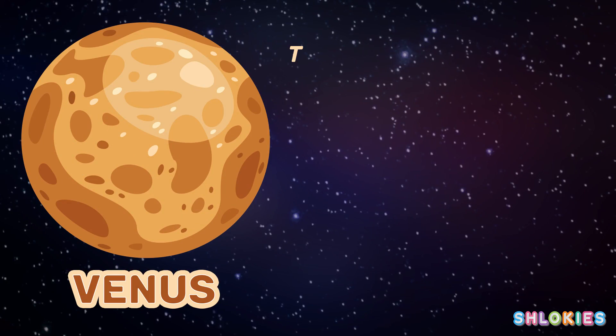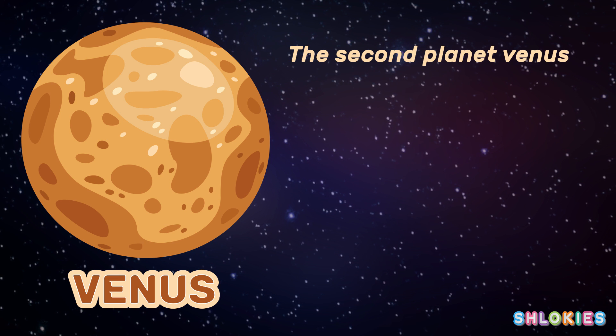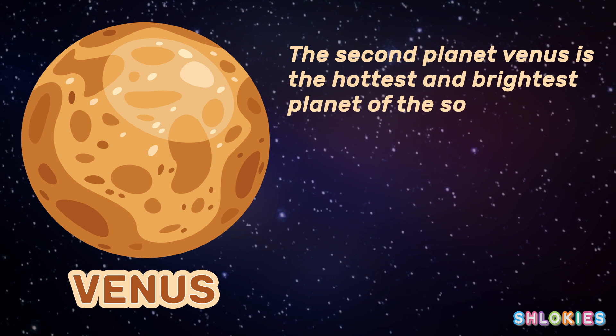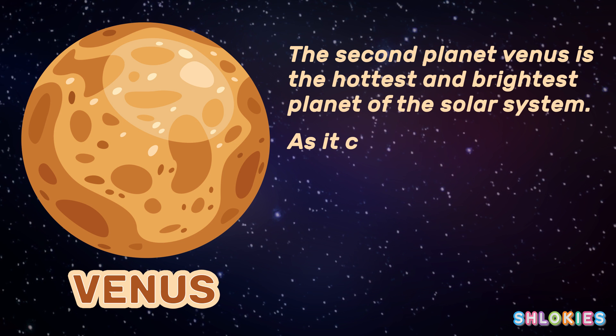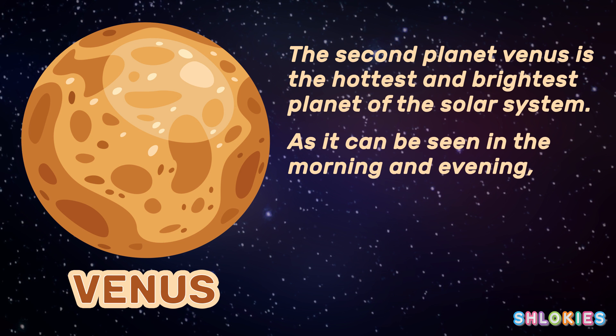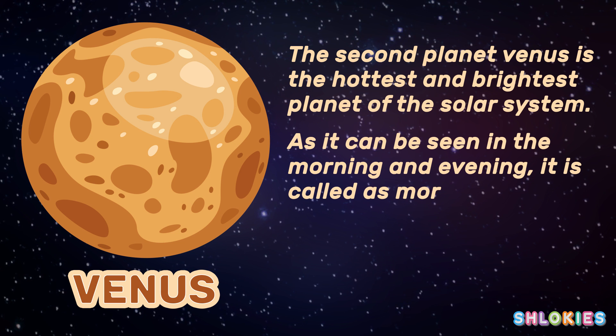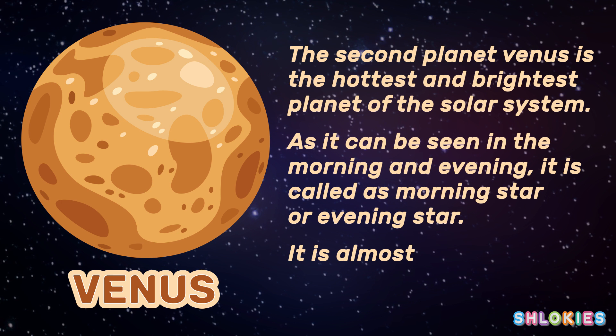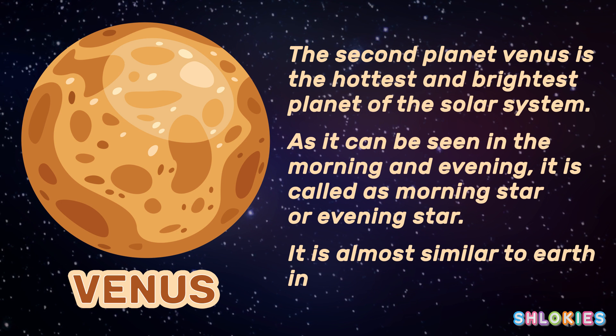Venus, the second planet, is the hottest and brightest planet of the solar system. As it can be seen in the morning and evening, it is called the morning star or evening star. It is almost similar to Earth in size.